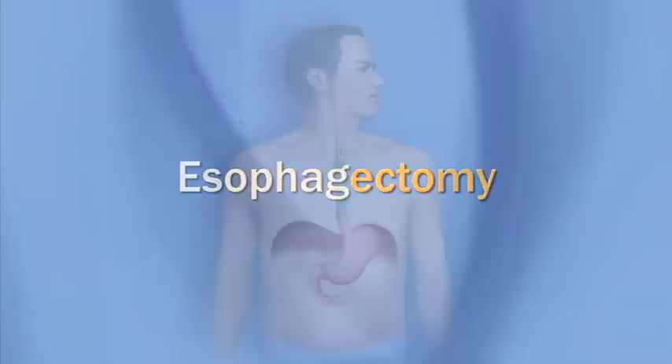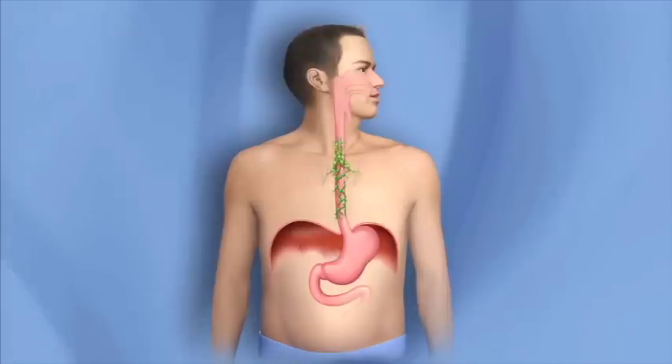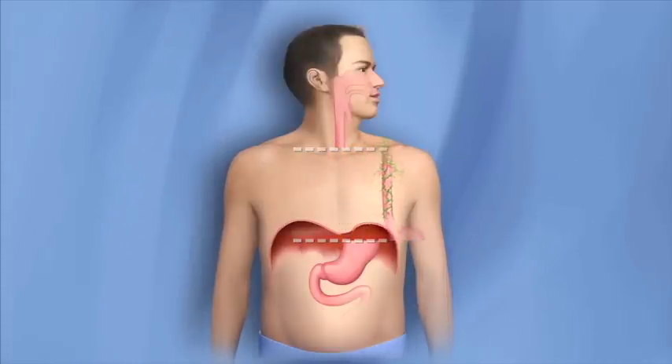An operation called an esophagectomy is a treatment to remove abnormal or cancerous cells in the esophagus. Ectomy means to remove. In this operation, part of the esophagus is removed, along with the top part of the stomach and nearby lymph nodes.